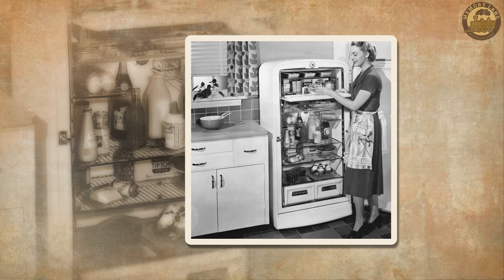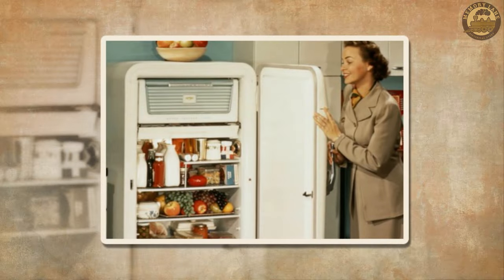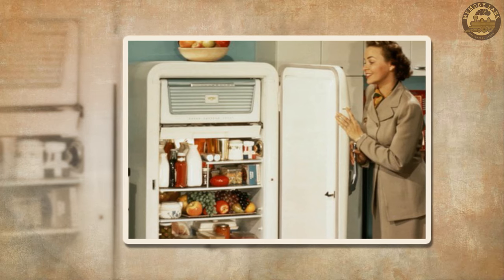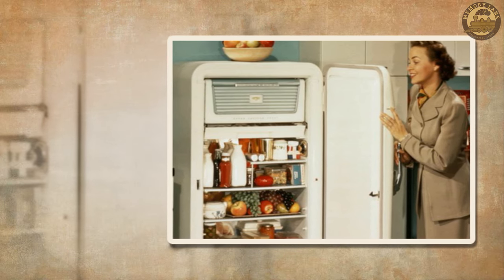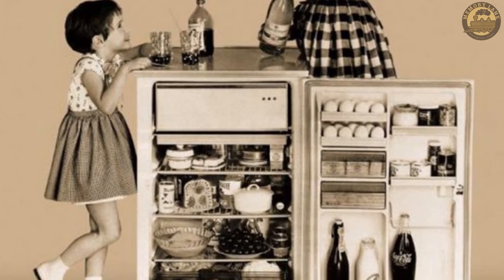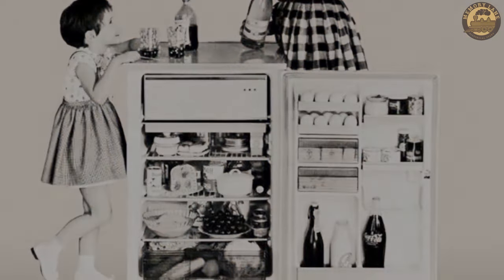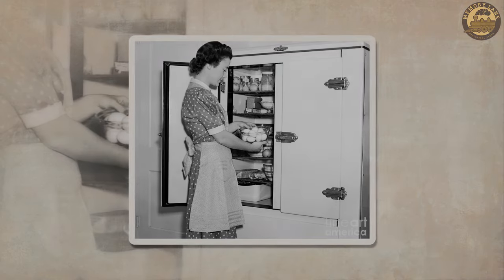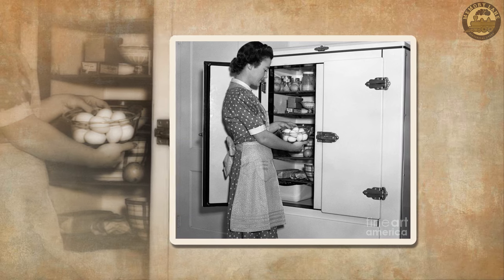Crafted with hollow walls lined in materials like tin or zinc, these iceboxes were filled with insulating substances such as cork, sawdust, or straw. Maintenance required regular replacement of melted ice, often accomplished by purchasing new ice from an iceman. The icebox's design facilitated extended storage of perishable foods, eliminating the need for additional preservation methods like smoking or drying.